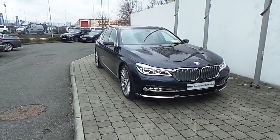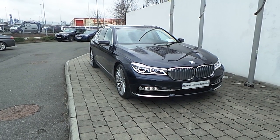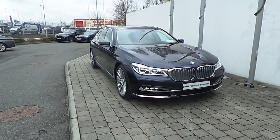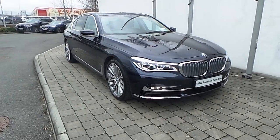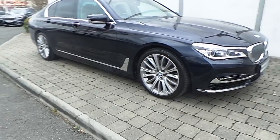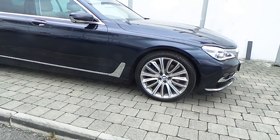Fitted on this 7 Series are adaptive LED headlights, front LED fog lights, a range sensor with automatic headlight activation, and 20 inch double spoke style alloy wheels.